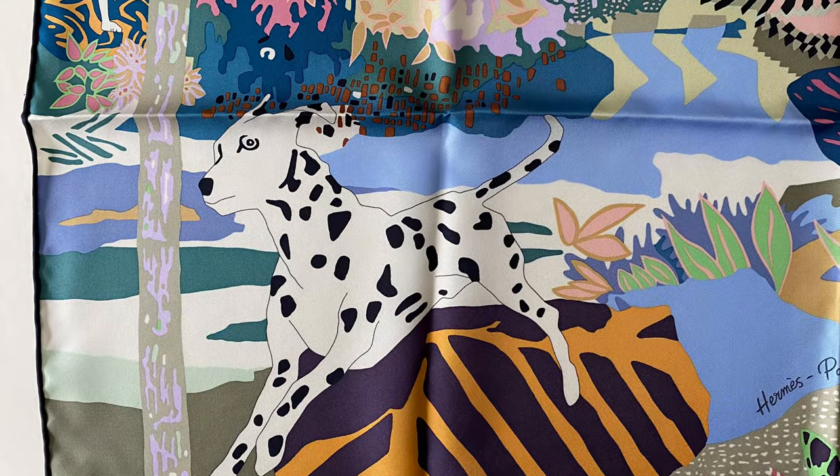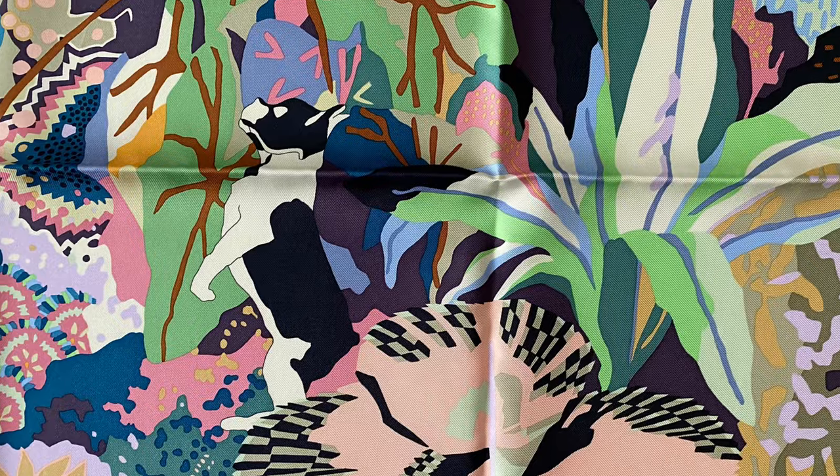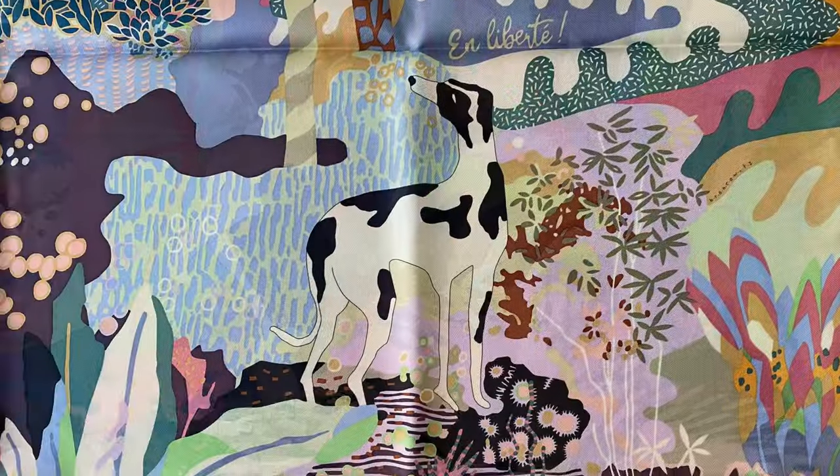So in the En Liberté design, I feel pretty confident saying that we can see a Dalmatian, a Boston Terrier, and a Harlequin Great Dane. Anything else you recognize? Let me know in the comments.